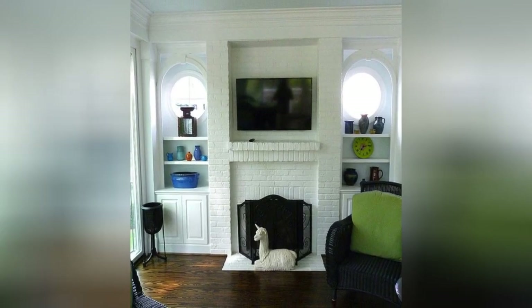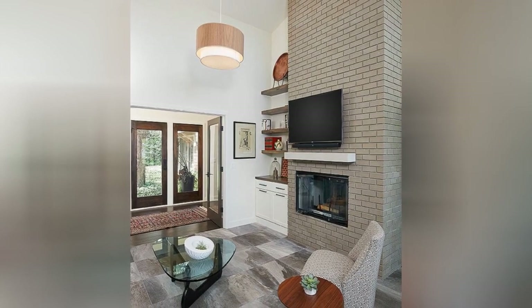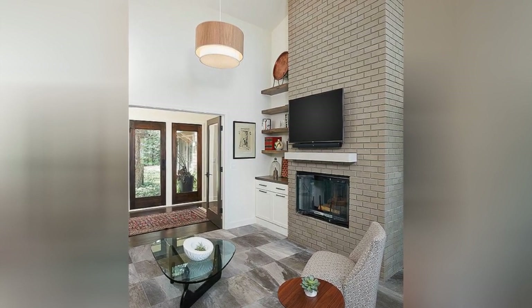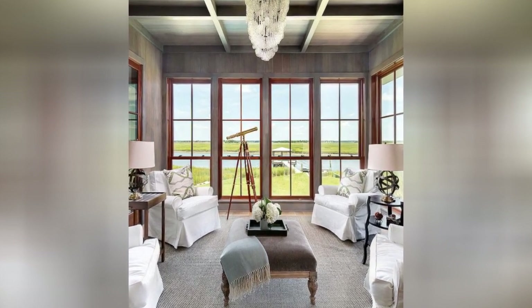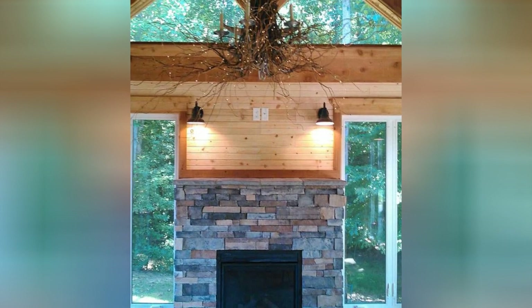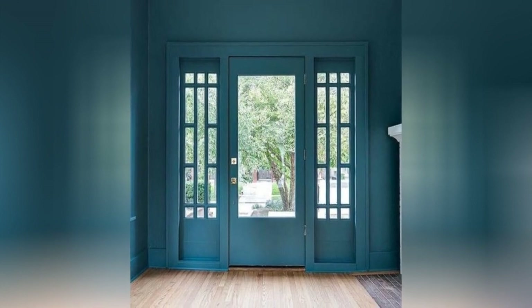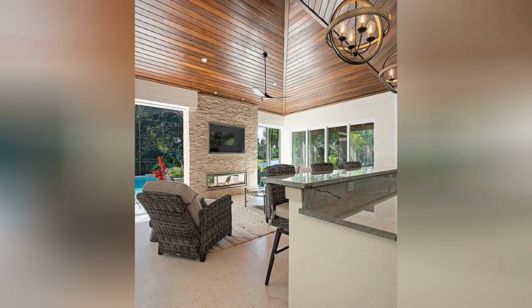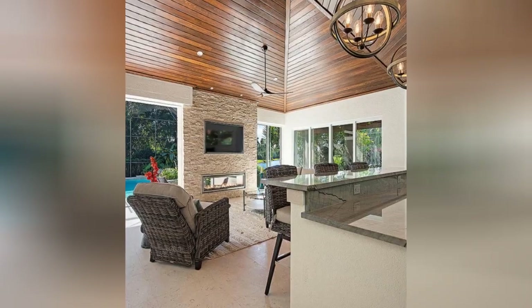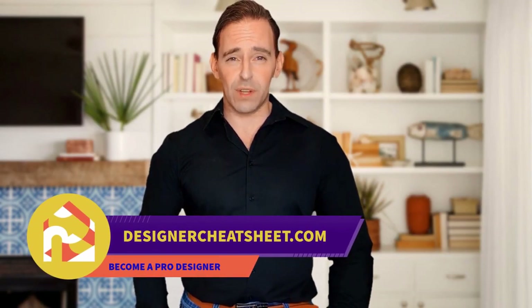We'll see you next time. If this video was useful, give it a like. Thanks for tuning in. Check out designercheatsheet.com for useful tips and free stuff.